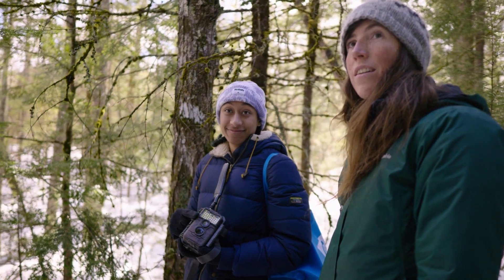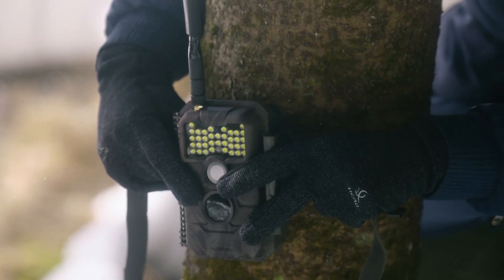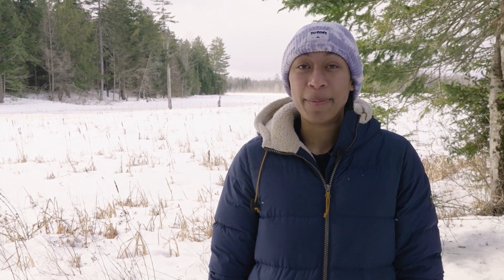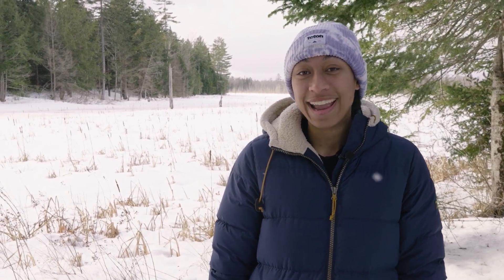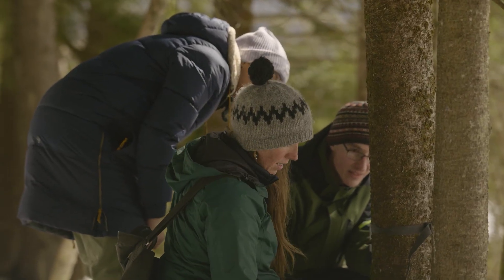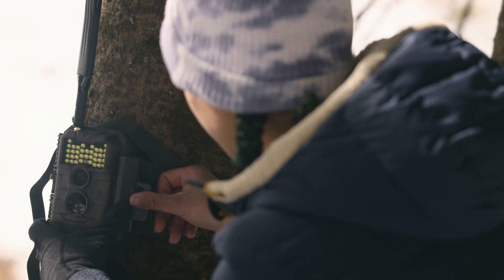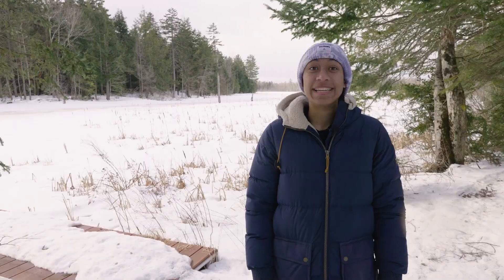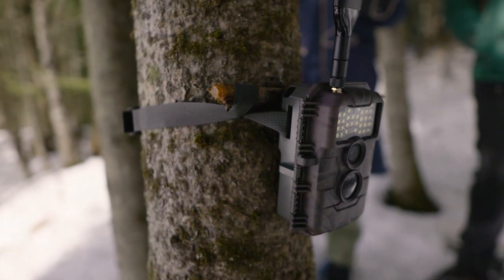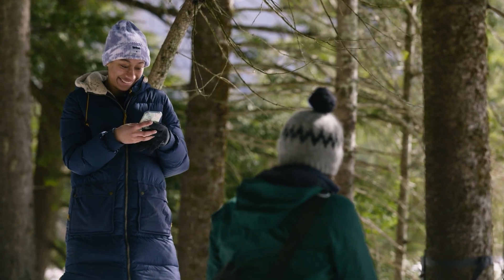Kylea is a UVM student working on a project that uses trail cameras to study wildlife across several natural areas. This semester and last semester, I have been camera trapping with Jed Murdock, and we are trying to find out what animals are here in the natural areas. Currently there are 10 natural areas. We've been going around using cellular cameras so that all the images we get can go straight to our phones and we can see in real time what animals are there.